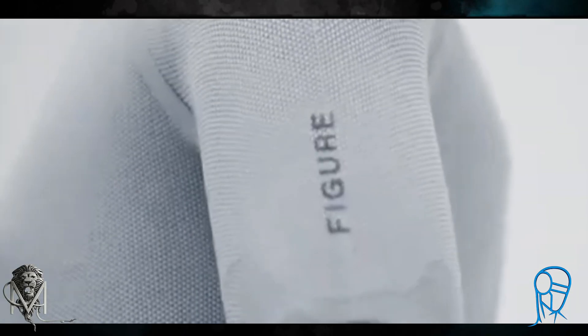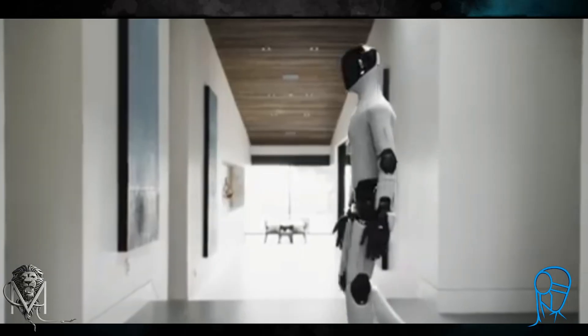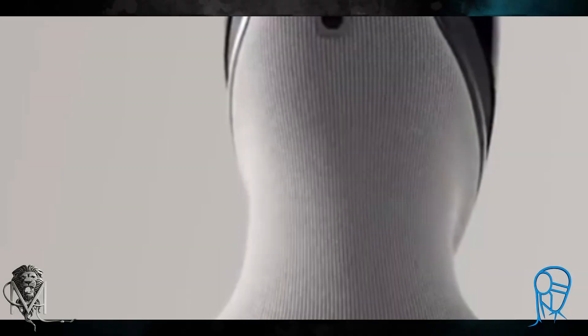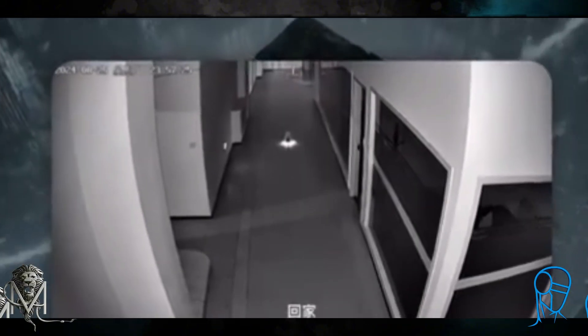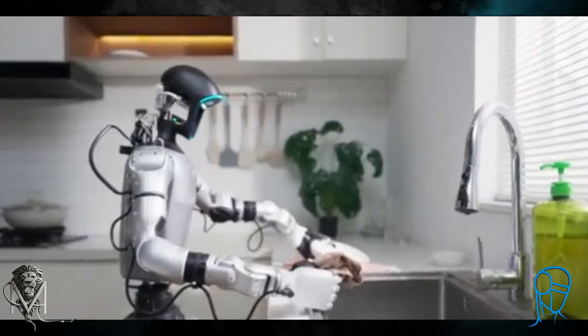The race for the future of humanoid robots has just heated up, and two totally different machines have just been revealed, showing the two opposite paths technology is taking. One where the robot is a realistic companion with synthetic skin and another where it's an avatar that learns by copying your movements. And as a bonus, I'll also tell you the truth behind that viral story of the robot kidnapping.